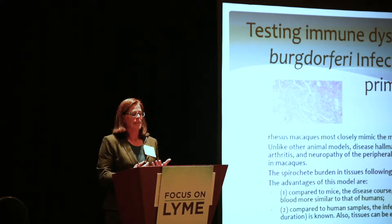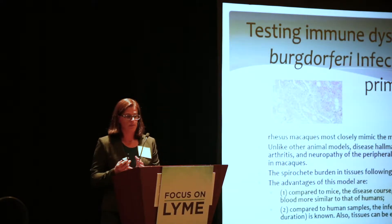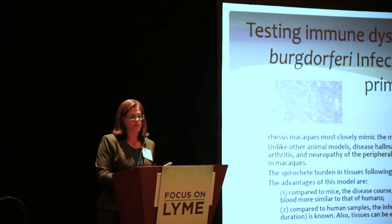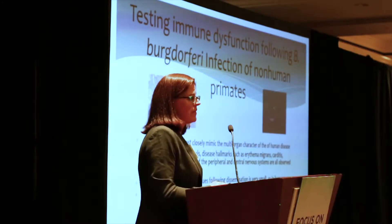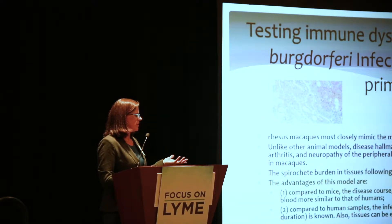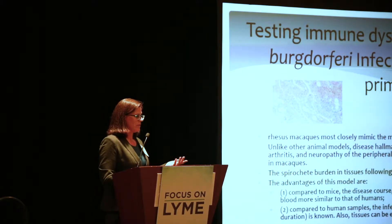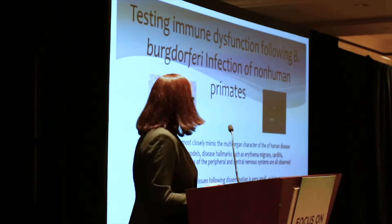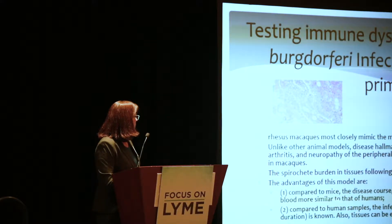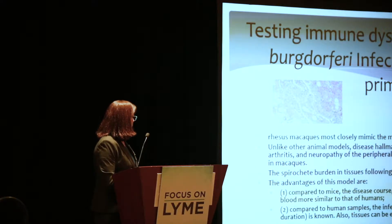What we want to do is test the impact of infection with Borrelia on the incidental host. We know to some extent what happens in the reservoir host, so now we want to look at non-human primates. Why use non-human primates? They closely mimic the multi-organ character of human disease — they get CNS infection, often get a skin rash, and generally everything you see in humans you see in non-human primates. The tissue burden is similar to humans, and the disease course, duration, and quantity of Borrelia in the blood is more similar to humans than mice. Compared to human samples, we also know the infection history.